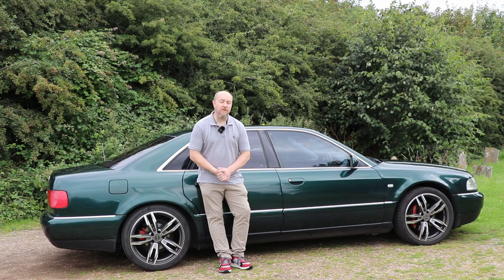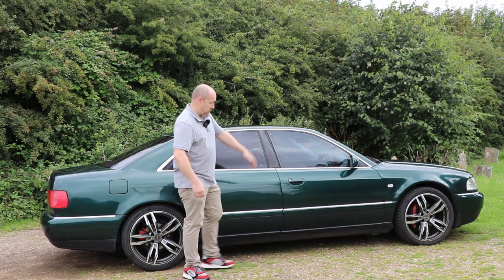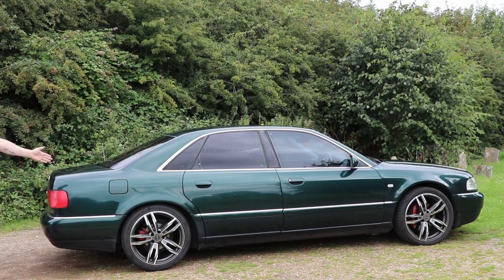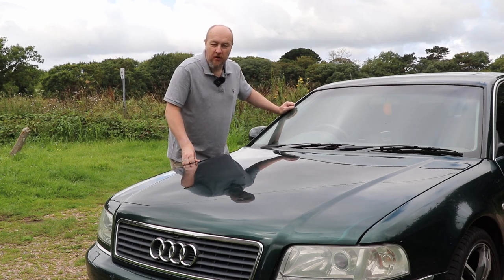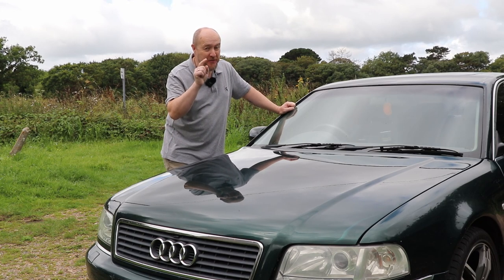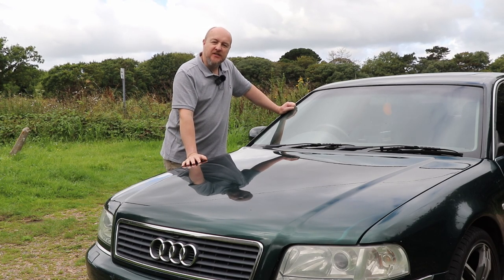Now as you know I've never been one for owning a car that everybody else has. So what have I got? Well it is a 2000 Audi A8 2.8 V6 Auto Sport. You might well be asking yourself why. Well I love retro, long, sleek, luxurious, not very expensive but used to be expensive cars — and that's exactly what this is. Let's take a closer look and take it for a drive.